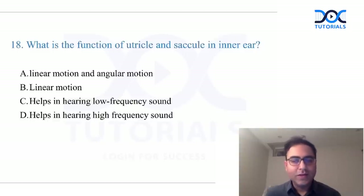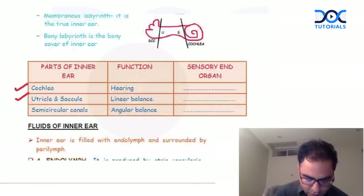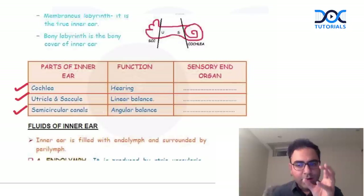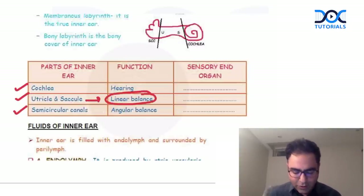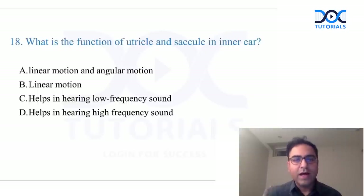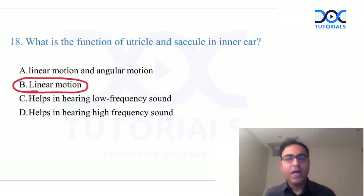Utricle and saccule question — the same question was asked in the test and discussion. Parts of the inner ear are: cochlea, utricle/saccule, and semicircular canals. The utricle and saccule are meant for linear balance. The semicircular canals are for angular balance. The answer to the function of the utricle and saccule is linear motion or linear balance.